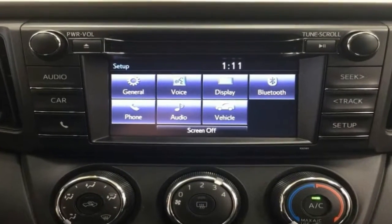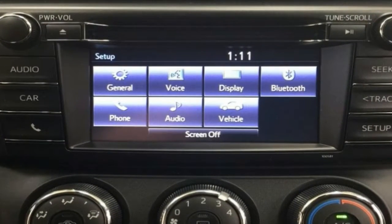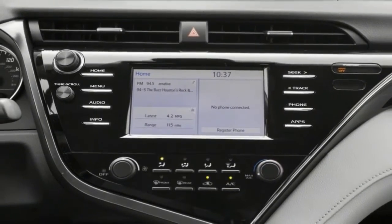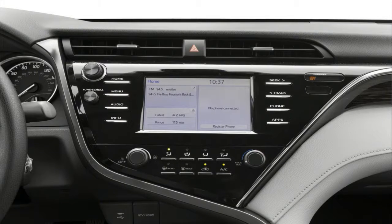The biggest news for the RAV4 in 2018 is the addition of the new Adventure model, which receives ruggedized styling and greater ground clearance. Toyota has also made the RAV4's hybrid powertrain available on the entry-level LE model.